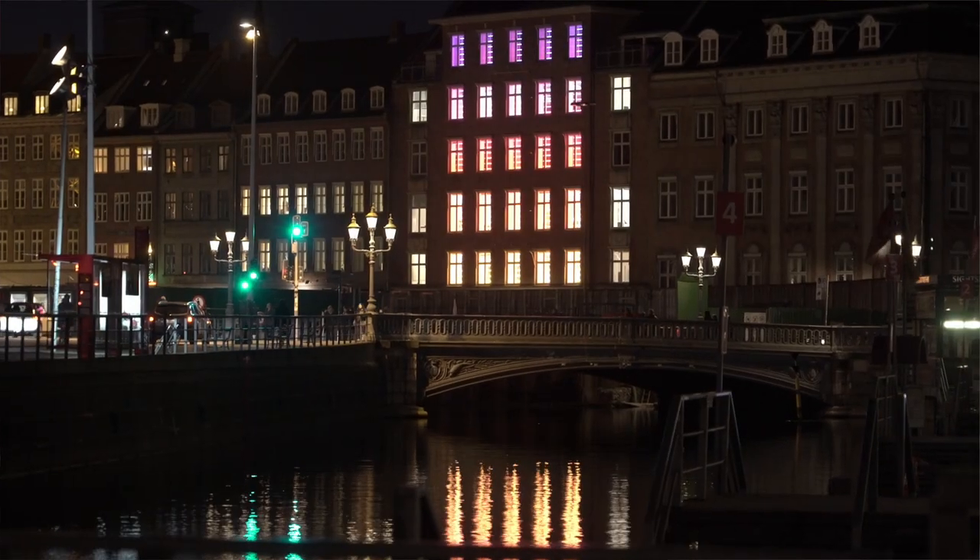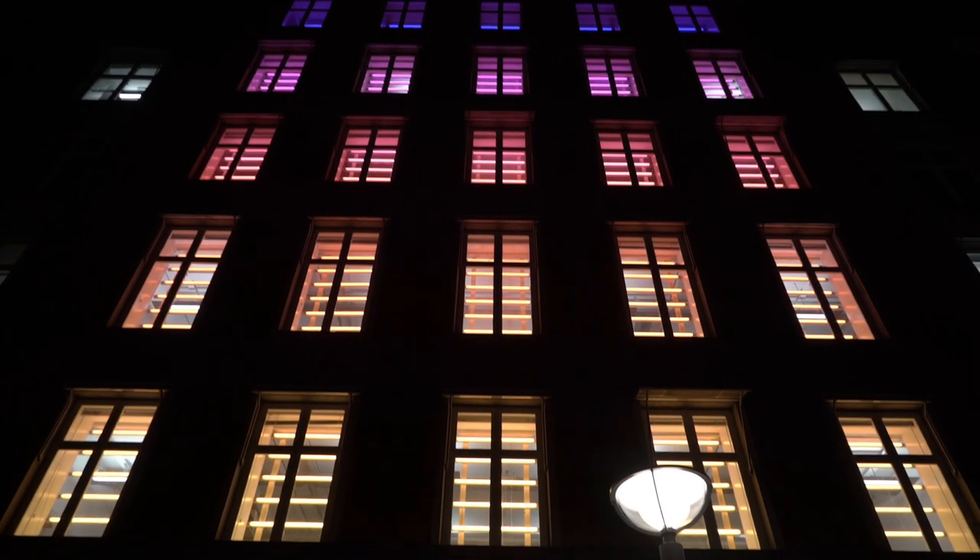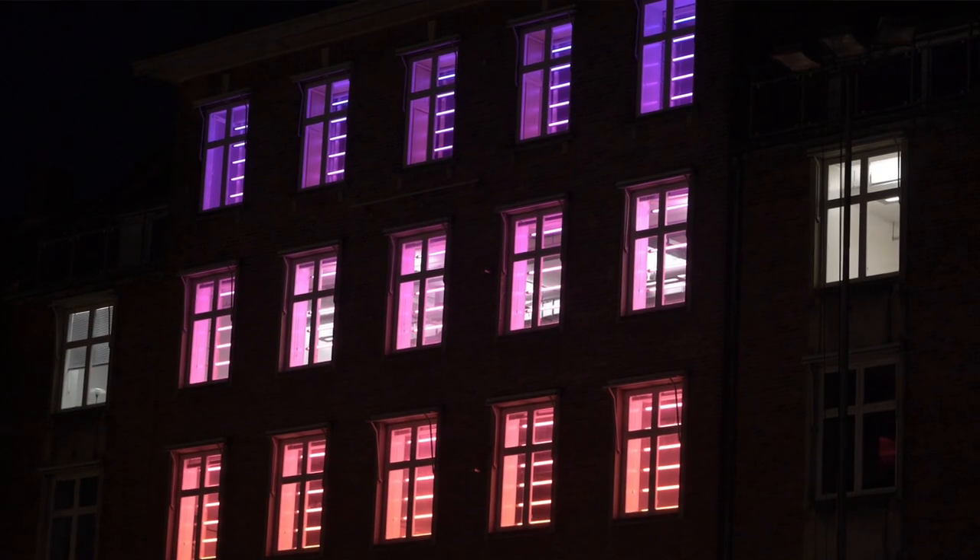I think and I hope that people will also see the reference to Paul Henningsen's lamp and his work in this installation.